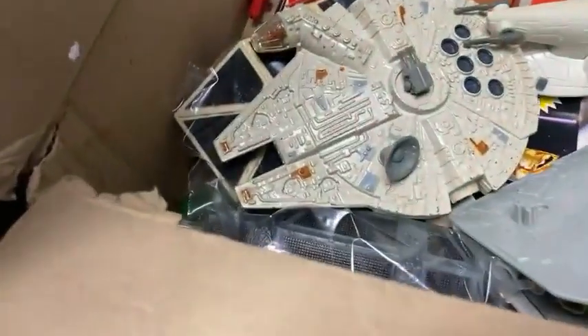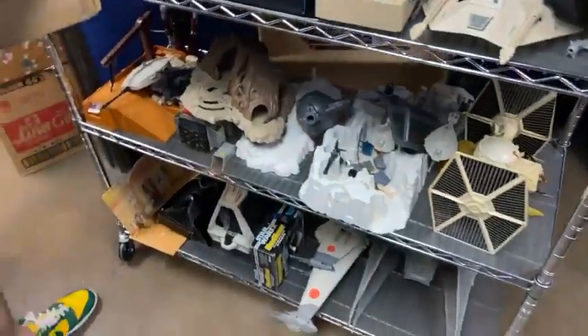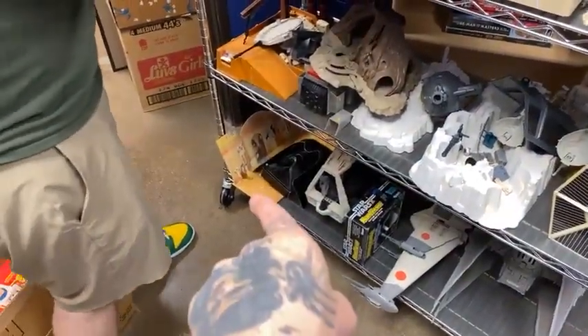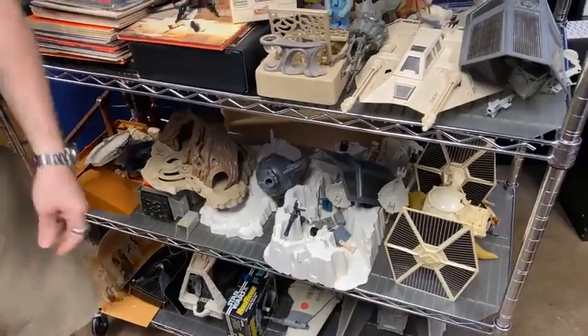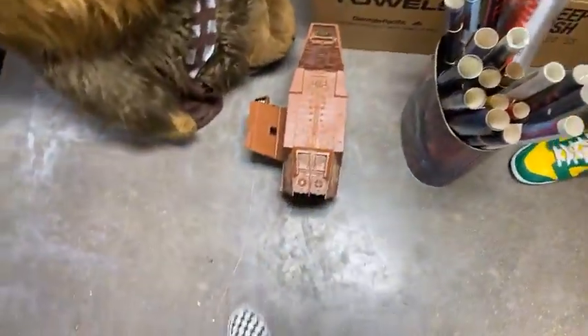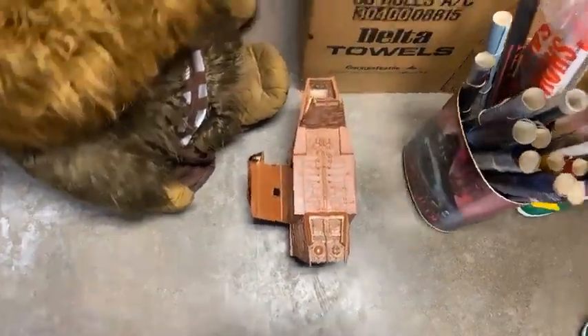Just really, really nice die-cast — real clean. He took good care of everything. We have the Sears Cantina down there, pretty much every playset. We got Jawa's Sandcrawler with a remote.